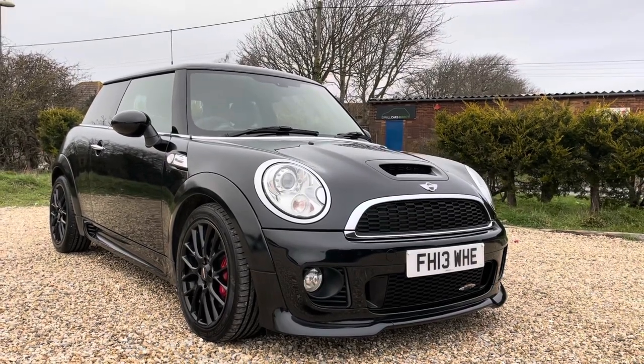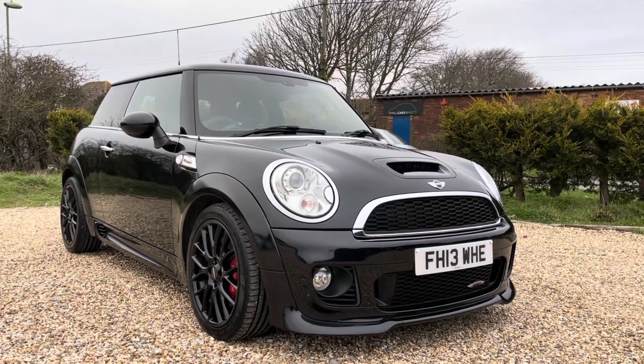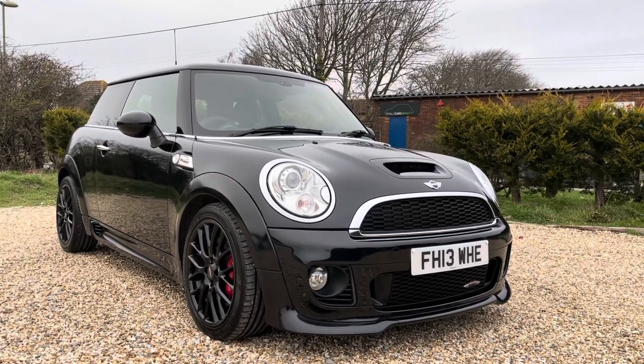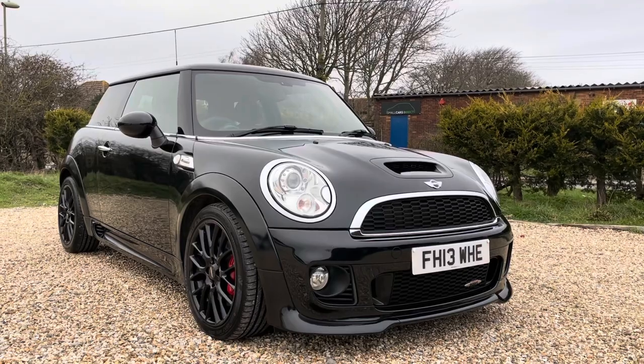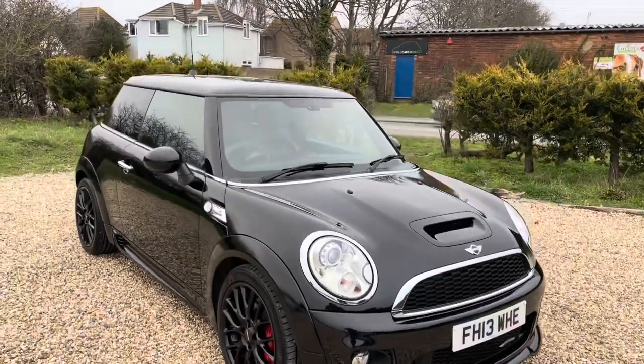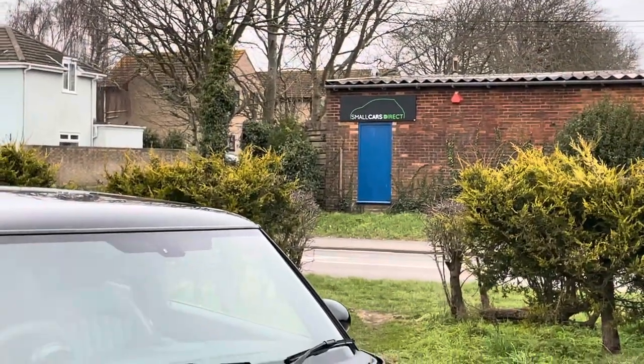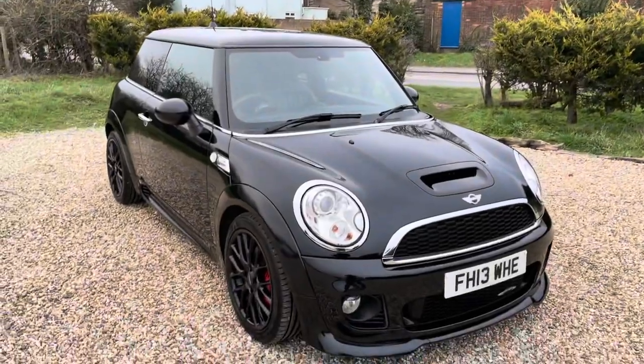Hello ladies and gentlemen and welcome to the walk-around video of this Mini Cooper S John Cooper Works, registered in 2013 on a 13 registration. As you can see, it's finished in metallic black, and it's my job as Alex, the owner of School Cars Direct, to present this Mini to you.